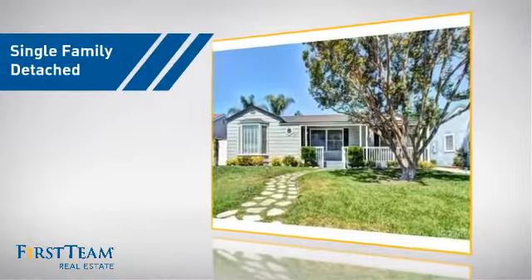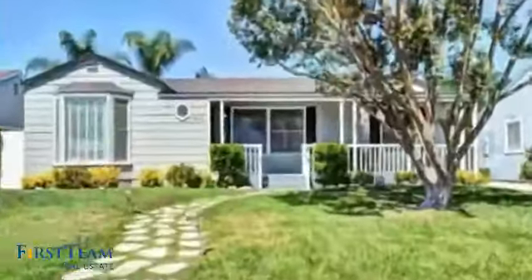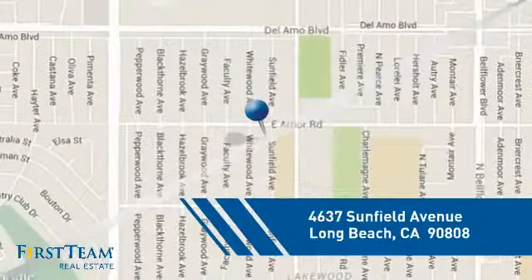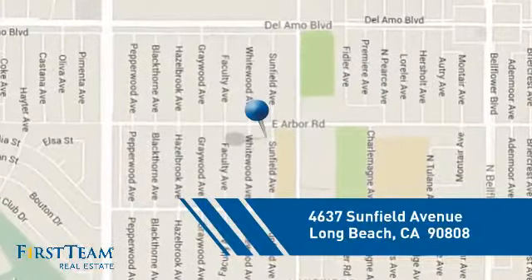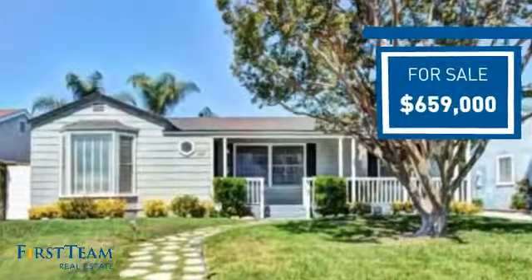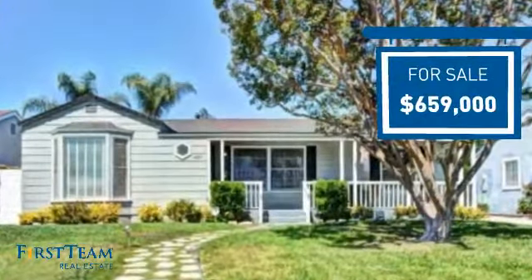This detached home is a great choice for families who want the privacy of their very own lot. It's located in the Long Beach area, currently listed at just over $650,000, offering an excellent value for the area.